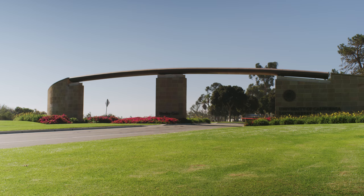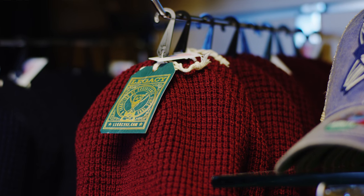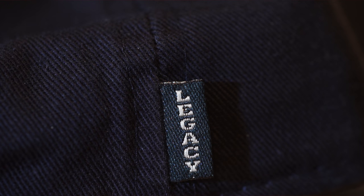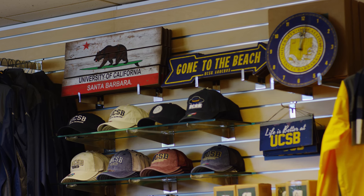I happened to stumble upon the fact that Legacy did apparel while at a resort show a few years back, and was immediately drawn in and instantly wrote an order, only to find out that they weren't in the college market yet. So I am super thrilled to hear that they're branching into the college market.